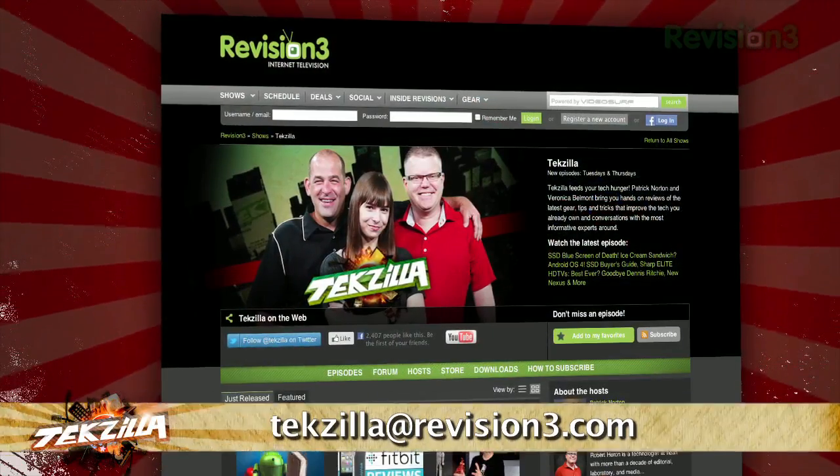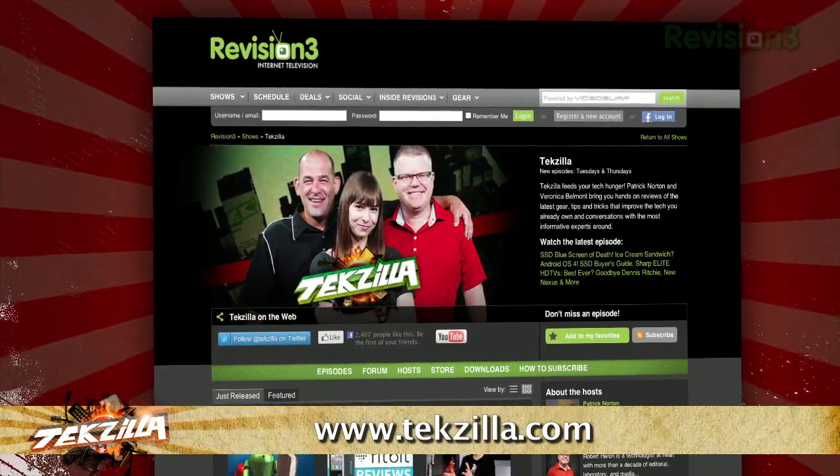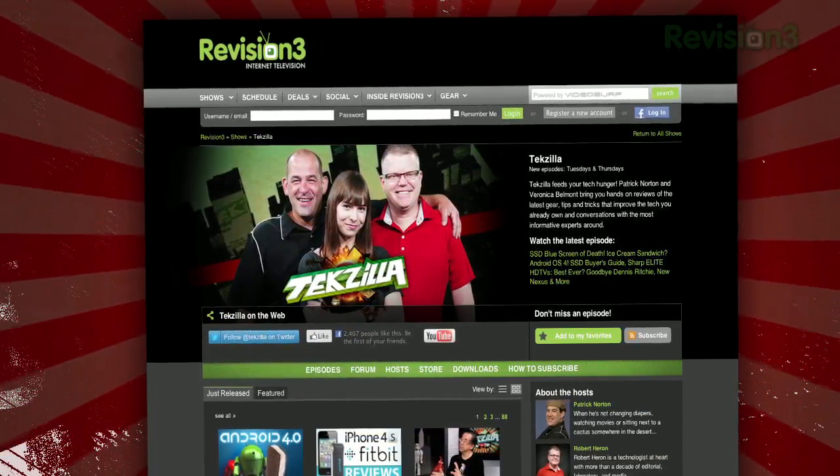Now, if you have a tip for us to pass along to the rest of the TZ crew, just email us at techzilla@revision3.com. And as always, techzilla.com is the place to find more tips, tricks, product reviews, and how-tos.